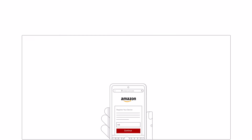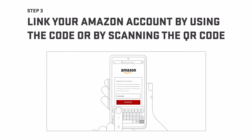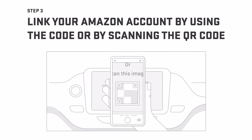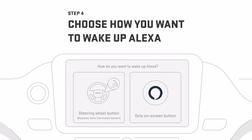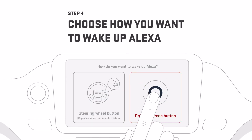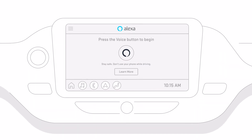Then link your Amazon account by entering the code at Amazon.com/code, or by scanning the QR code. Once you're signed in, you can choose whether you want to wake up Alexa by pressing the Push to Talk button on the steering wheel, or by tapping the on-screen button, and Alexa is ready to go.